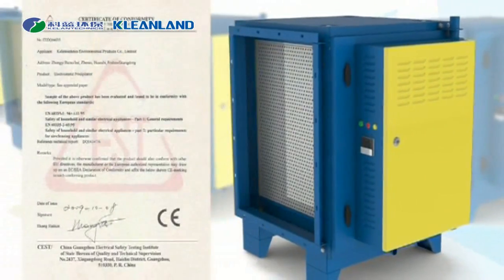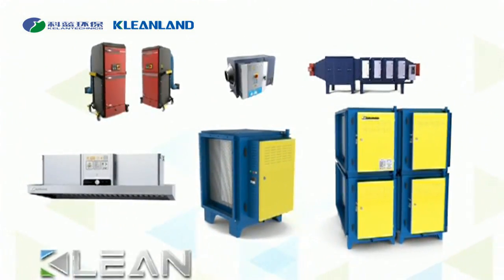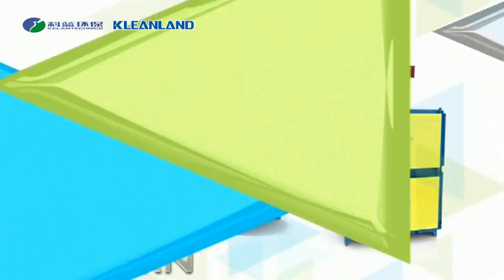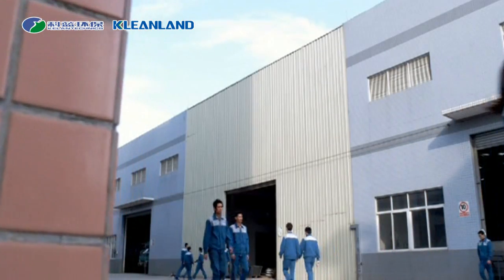Accredited with CE certificate, CLEAN ESP is the safest product for you. Today, CLEAN has become the world's leading supplier of ESP.